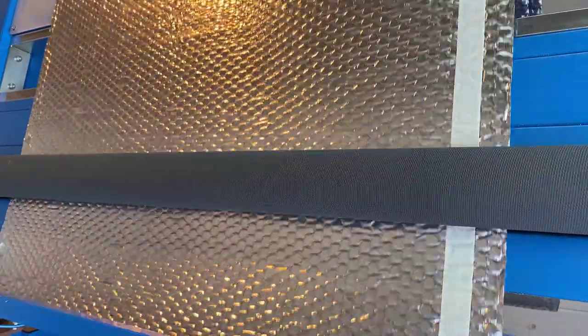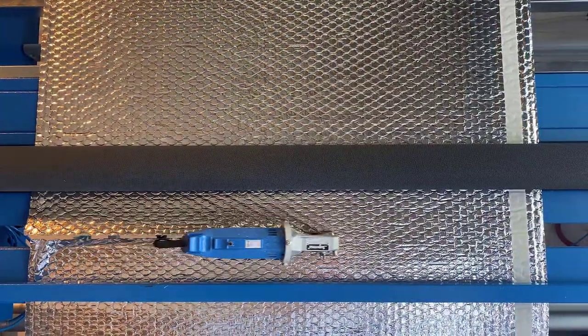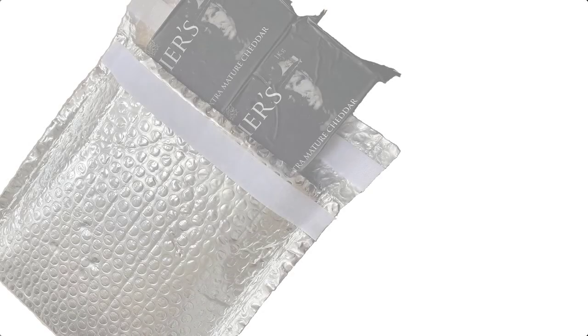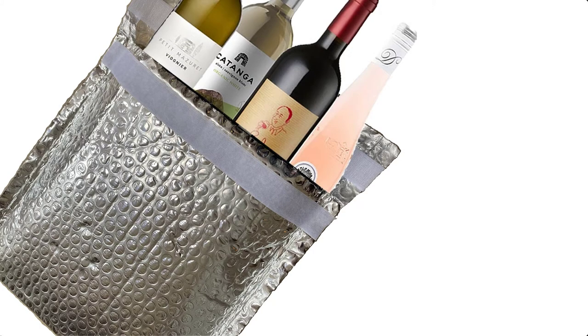TP Solutions manufacture and supply high-performing packaging to protect temperature sensitive goods whilst in transit or storage. Our insulated envelopes are a popular solution that we offer to protect a range of products such as food, drinks, pharmaceuticals, and electronics.